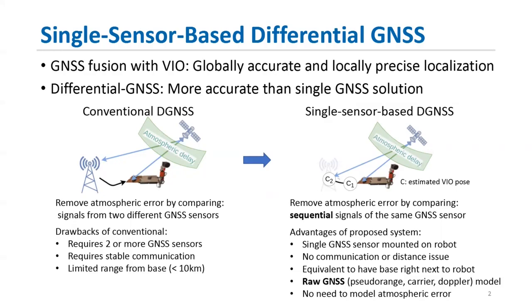In order to improve the GNSS measurement model, we focus on differential GNSS technique, which can provide more accurate measurements than a single GNSS sensor can provide. The conventional way of differential GNSS, shown on the left side, has a GNSS satellite send a signal to both a base station and the sensor mounted on the robot. The base station computes the differential information and sends it to the robot, which allows it to remove atmospheric error from the satellite signal.